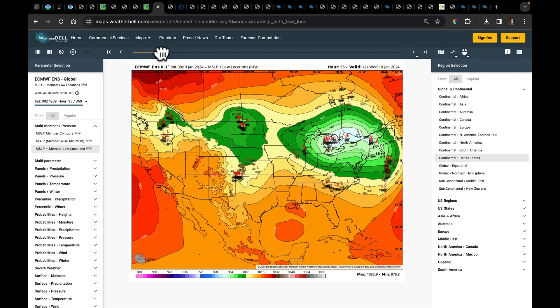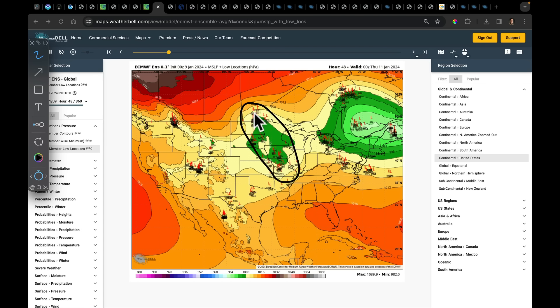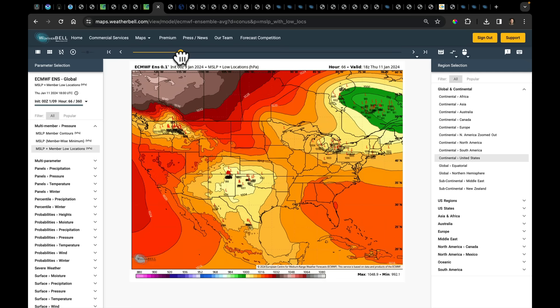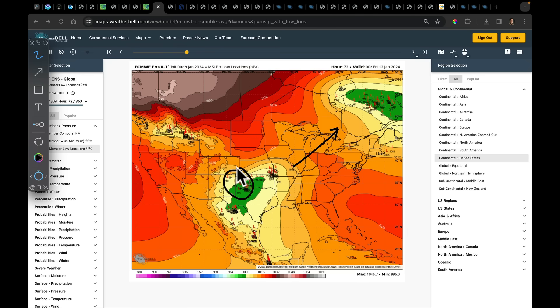The low finally finds its way into Ontario and Quebec. The lower pressure around that frontal boundary sneaks through by Wednesday afternoon and evening — a spread-out, elongated area of low pressure. But this is not the next big system. The next big system forms on Thursday afternoon and evening coming out of the panhandle area. The first low started in Illinois and moved north, so let's see where this next one out of the panhandles is going to go.